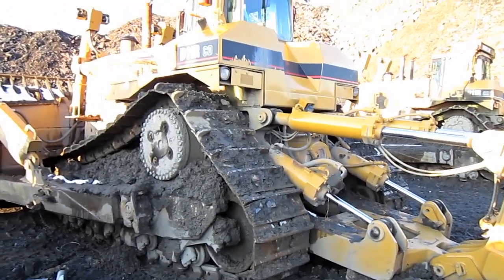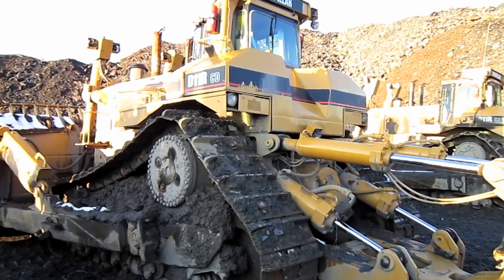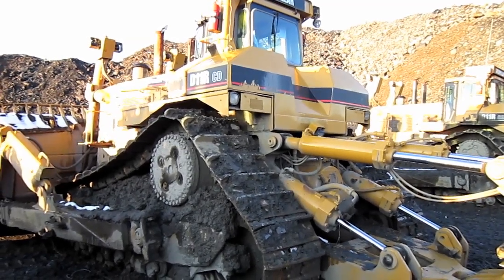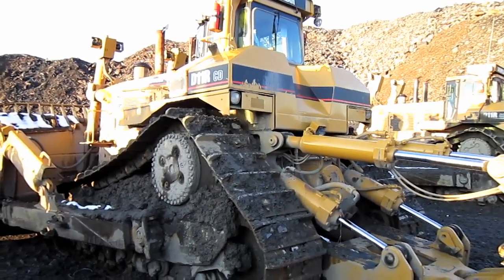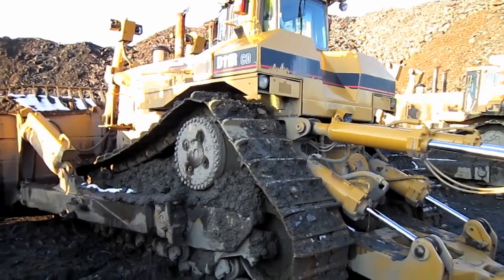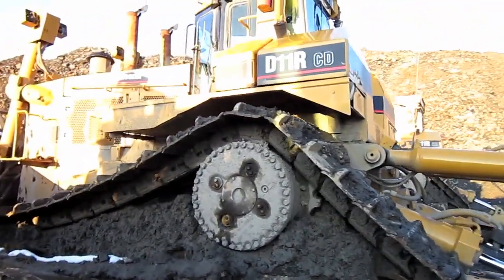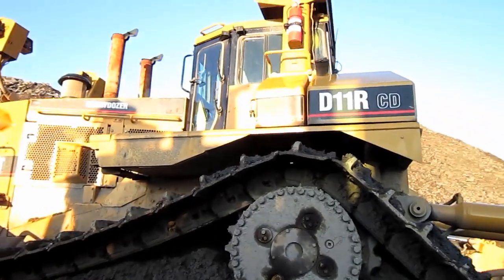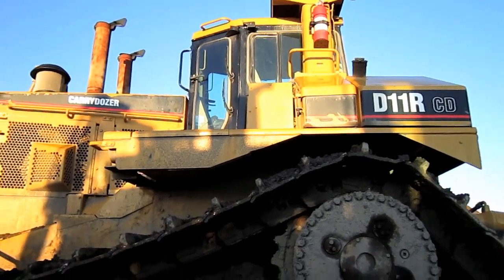36-inch crawler shoes were standard for the Carry Dozer, while the standard D11R was offered with either 28-inch, 32-inch, or 36-inch shoes, depending on the application. And on the side of the tractor here you can see where it says 'D11R CD' for Carry Dozer.